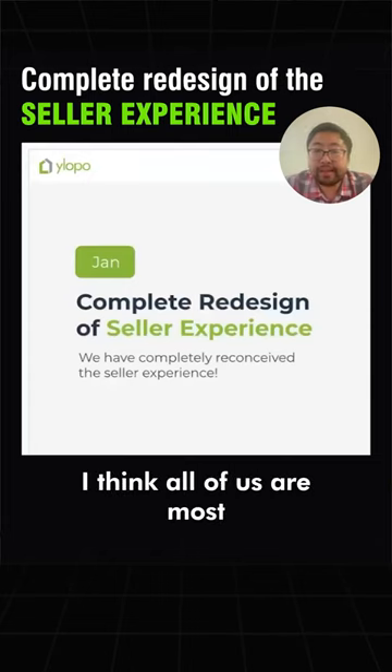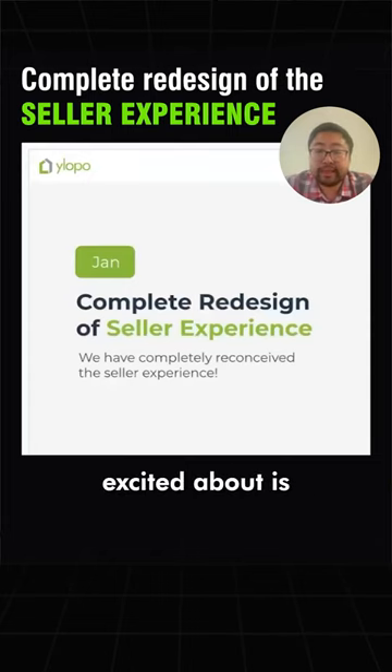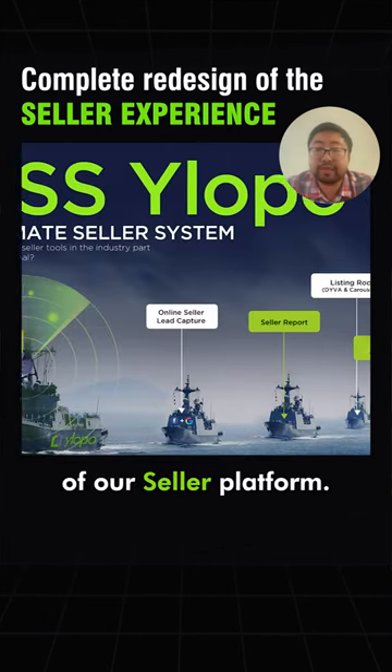One of the things I'm most excited about — I think all of us are most excited about — is we are launching a complete redo of our seller platform.